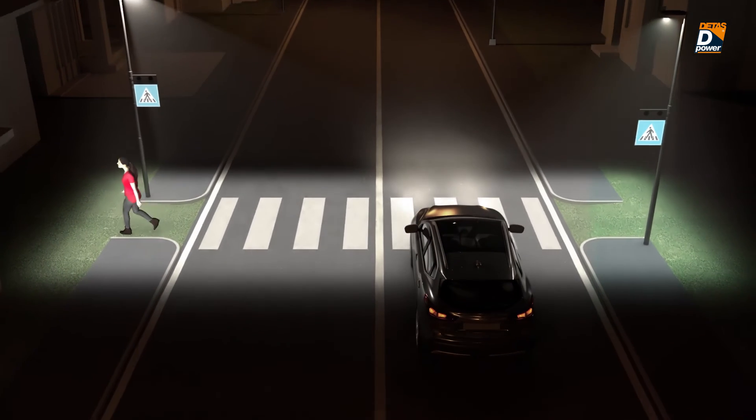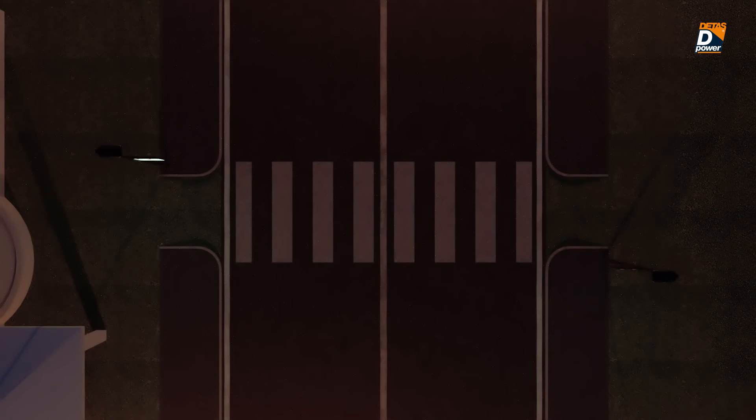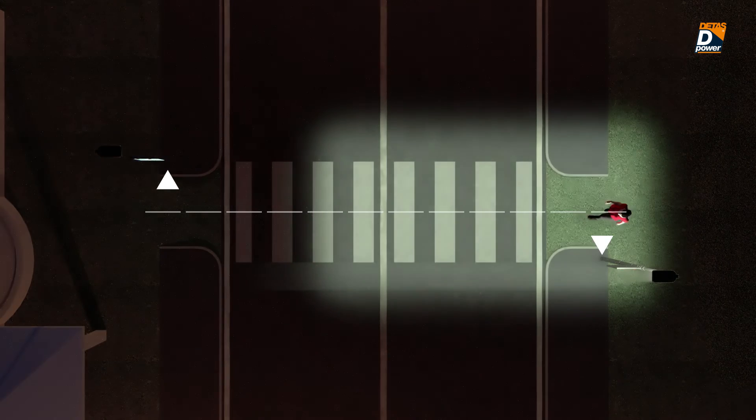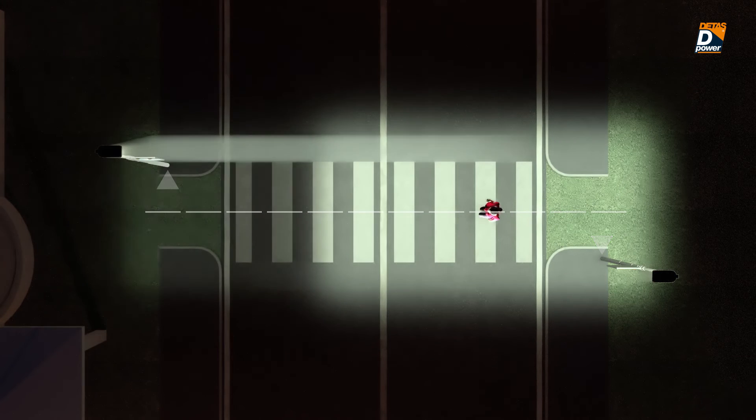For all of this to be possible, it is necessary that the light fixtures anticipate the crossing so that they can illuminate the side of the pedestrian facing the incoming traffic for both traffic directions.